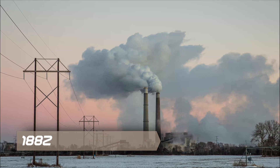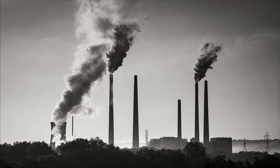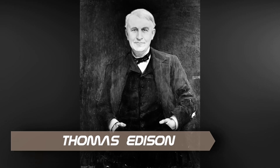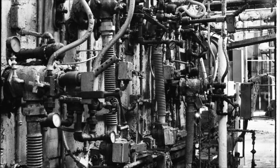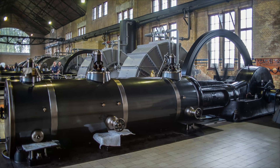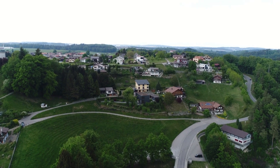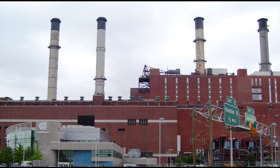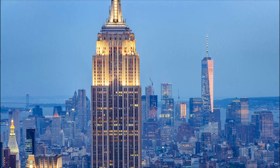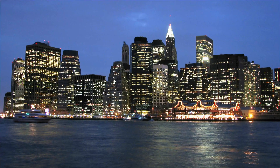In 1882, the world's first coal-fired public power station, the Edison Electric Light Station, was built in London — a project of Thomas Edison organized by Edward Johnson. A Babcock & Wilcox boiler powered a 93-kilowatt (125 horsepower) steam engine that drove a 27-ton generator. Also in that year, on September 1882, Thomas Edison established a coal power plant in New York — the Pearl Street Station — to provide electric lighting in the lower Manhattan island area.